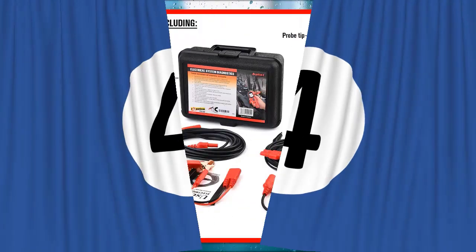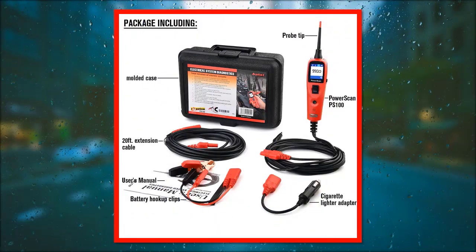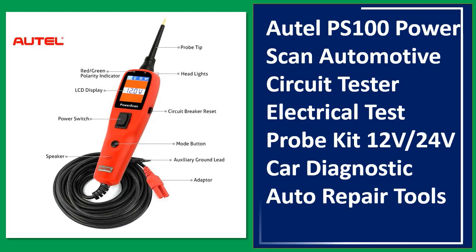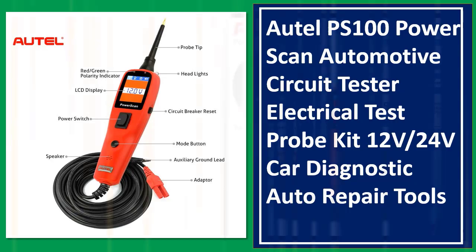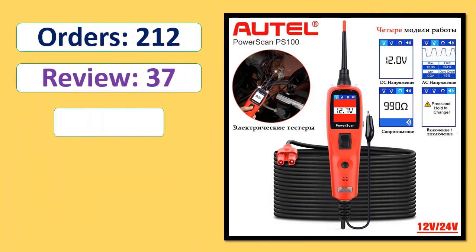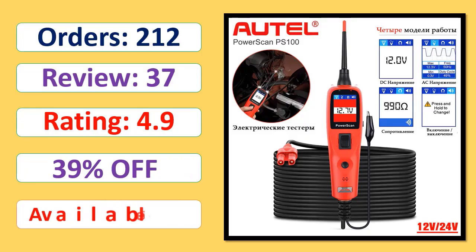Number 4: Autel PS100 Power Scan Automotive Circuit Tester Electrical Test Probe Kit 12V, 24V Car Diagnostic Auto Repair Tools. Orders, Rating, Percent Off, Available in Stock. Specifications.